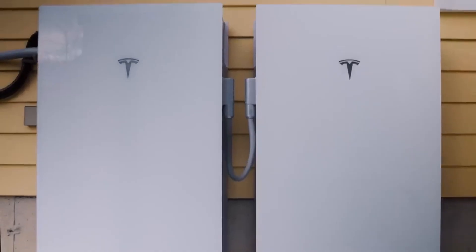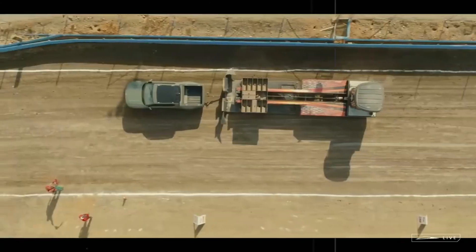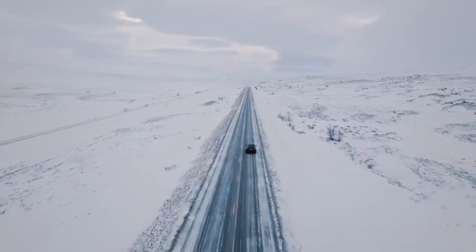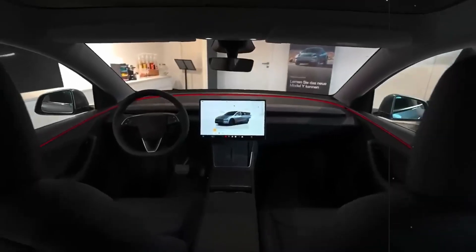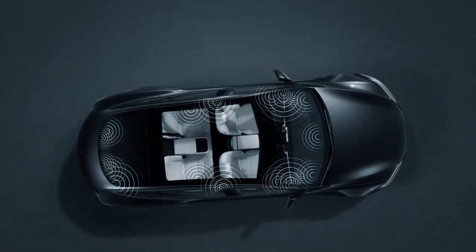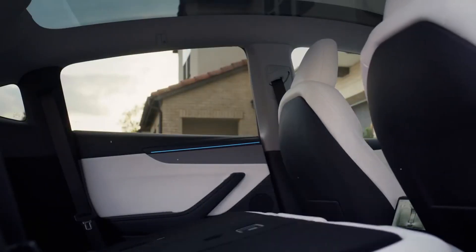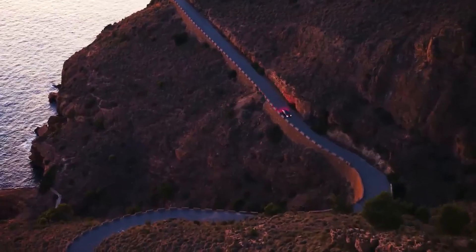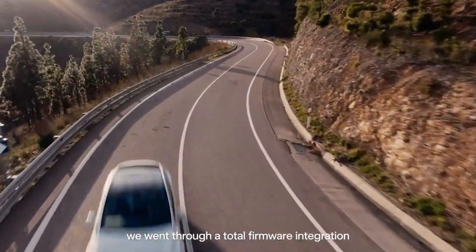This new scenario raises an inevitable question: what will happen to Chinese automakers, which currently dominate the global entry-level electric car market? For years, companies like BYD have occupied this space by offering affordable models, mass-produced and exported worldwide. But now, with the Model 2 entering the game with a price tag up to $7,000 below the average for Chinese exported EVs, this lead is beginning to shake.